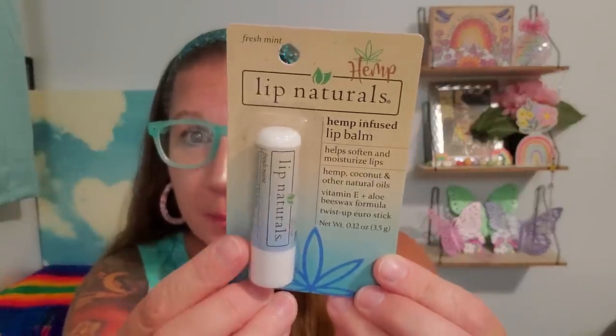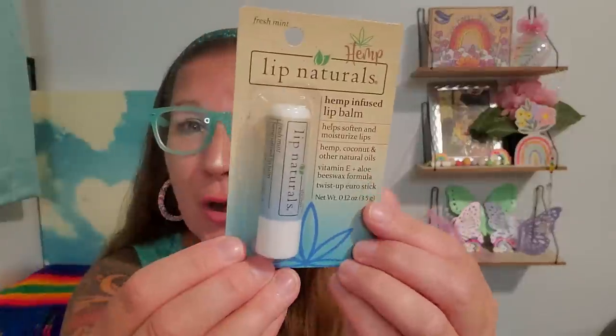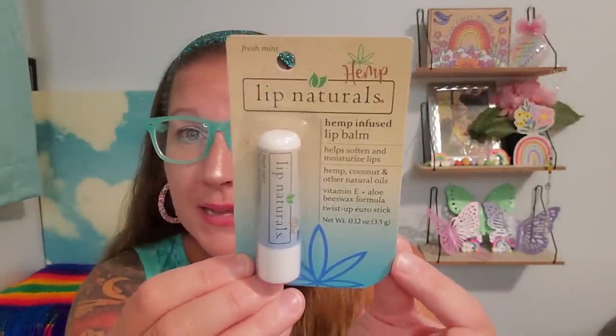I found another hemp natural lip balm — this one is fresh mint. It's hemp-infused and helps soften and moisturize lips with hemp and coconut and natural oils, vitamin E and aloe, and a beeswax formula — twist up euro stick. I got this for my son, and Cindy will have one too since the last one I hauled already went to them. We all like hemp products so they're going to be happy about that.